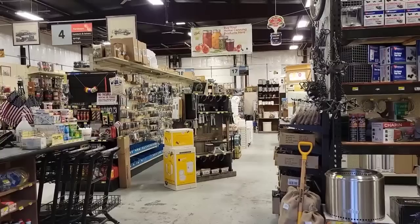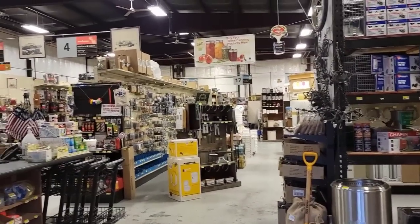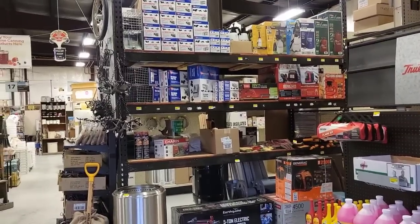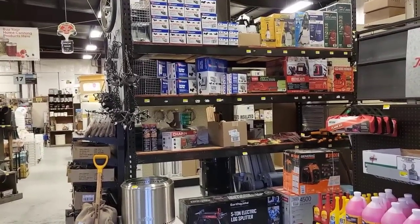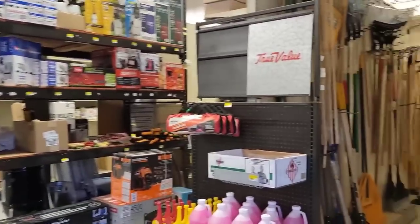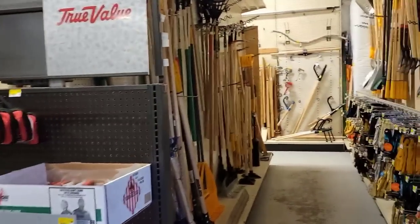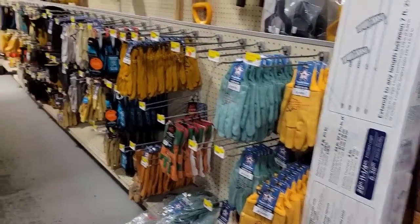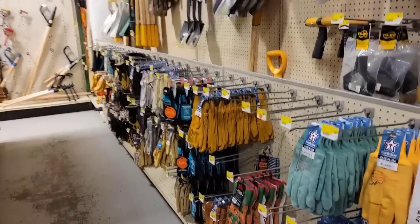This is the only True Value in Fairbanks. Look at this — it is full of goodies. We're going to go up and down every single aisle to see what they have. Maybe it'll give you ideas on things that you ought to be getting for your prepper stash. Check this out — tools. We always talk about tools. This is a really well-organized store.